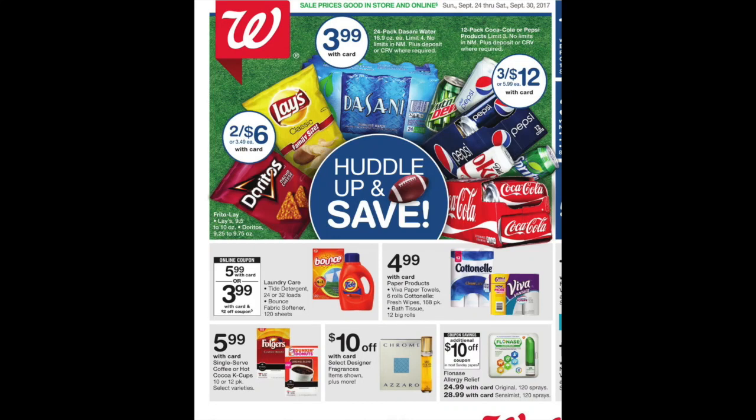Hey guys, it's Running Kimono. Here is your Walgreens preview for the week of September the 24th to the 30th of 2017. Right off the bat, I'm going to say it is kind of a slower week, but there's a lot of items on 90% clearance. So keep your eyes peeled if you do go into Walgreens this week.